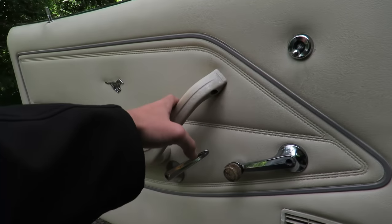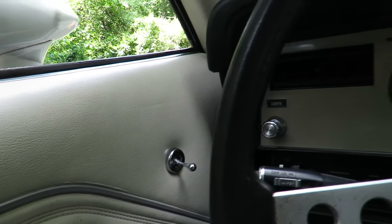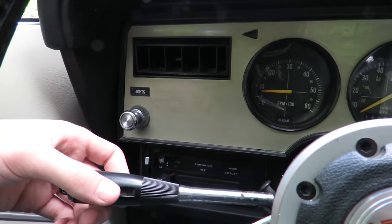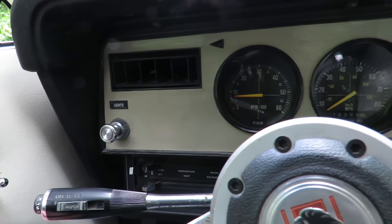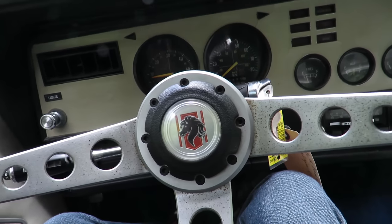We'll go ahead and close the door and check out the rest of the interior. On the far left of the dash here, you do have light controls, as well as your climate control down below. Wipers on the left stalk here, with turn signals. Mustang-badged steering wheel, three-spoke design.